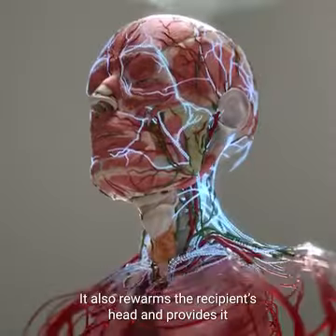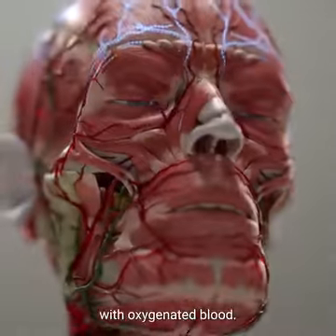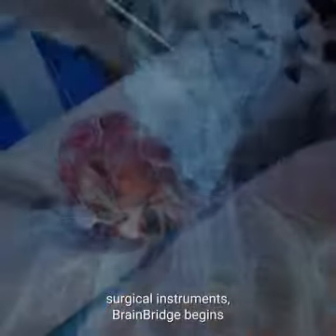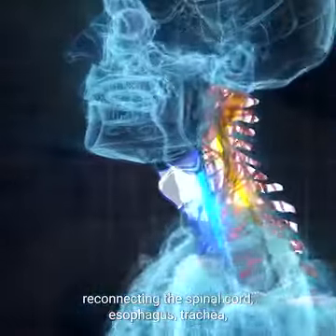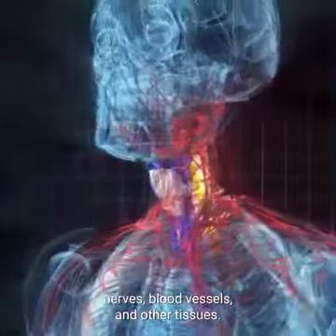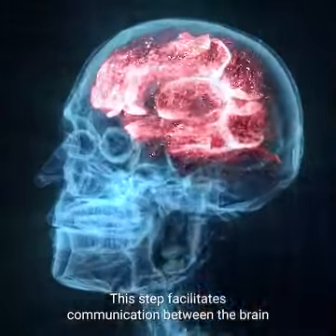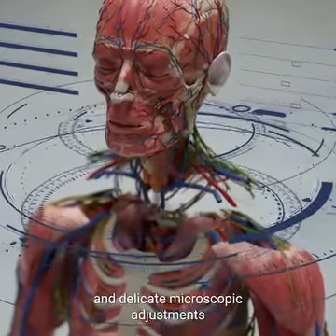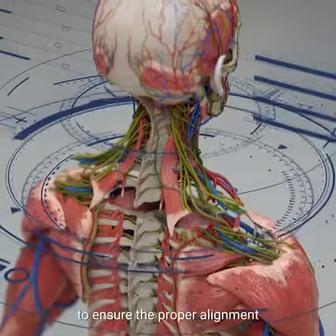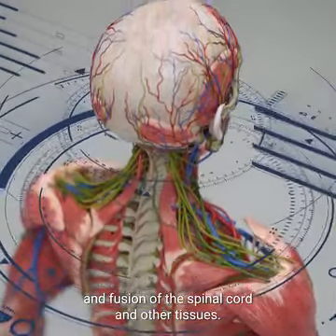BrainBridge also rewarms the recipient's head and provides it with oxygenated blood. With the help of its ultra-precision surgical instruments, BrainBridge begins reconnecting the spinal cord, esophagus, trachea, nerves, blood vessels, and other tissues. This step facilitates communication between the brain and the new body. The machine utilizes microsurgery techniques and delicate microscopic adjustments to ensure the proper alignment and fusion of the spinal cord and other tissues.